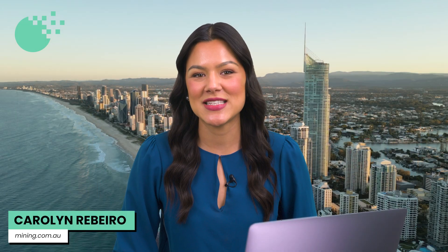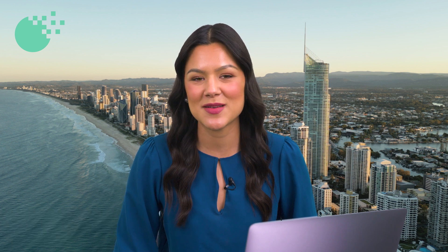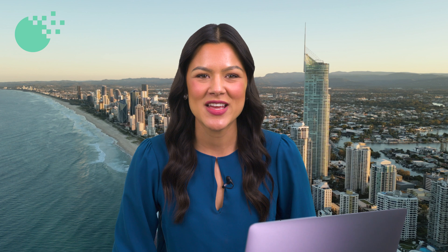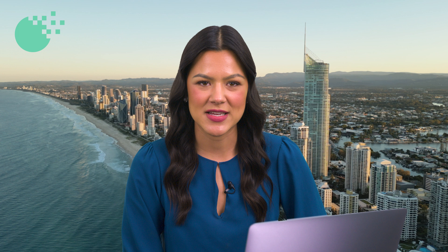Future Battery Minerals has released the initial results from phase three drilling at its Kangaroo Hills lithium project in Western Australia. Joining me now is the company's technical director, Robin Cox. Hi Robin, nice to see you. Hi Carolyn, very nice to join you today. So Robin, assays are pending from the phase three drilling, but talk us through what you've seen so far.